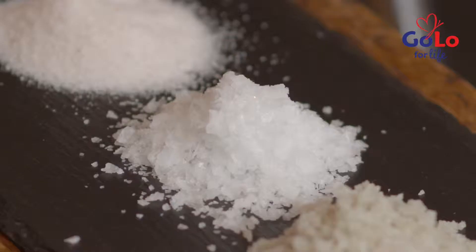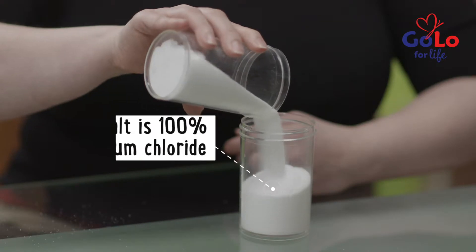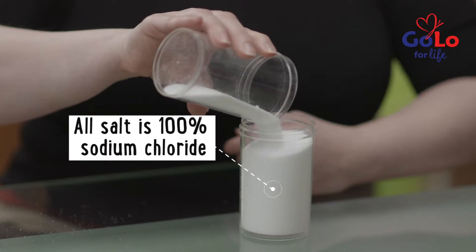Normal salt, sea salt, and rock salt are a hundred percent sodium chloride, and it's the sodium that's associated with high blood pressure.